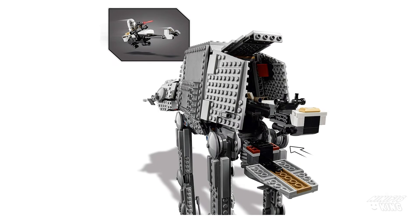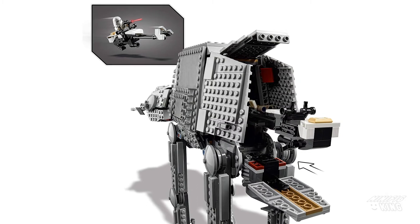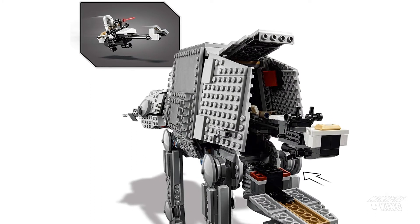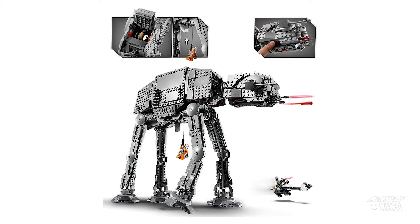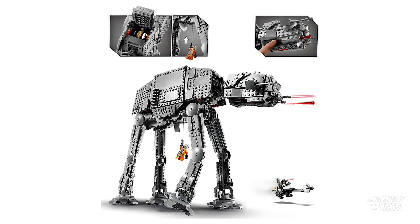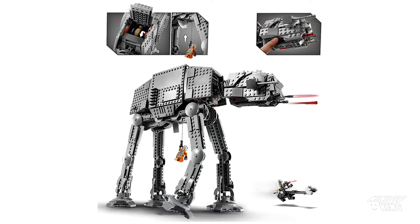The roominess continues because you can fit an entire speeder bike all the way in the back, which is just amazing. Basically the whole set can fit inside the AT-AT. Apart from all the shooters, an additional play feature is that you can actually pull Luke all the way up into the body with a hatch that opens on top using a Technic piece.